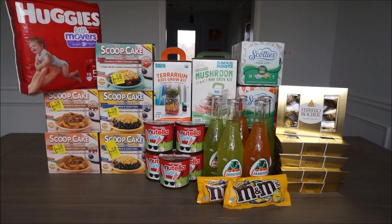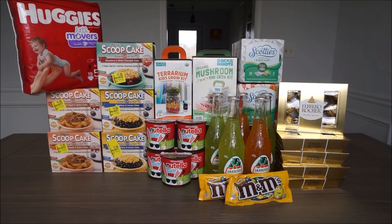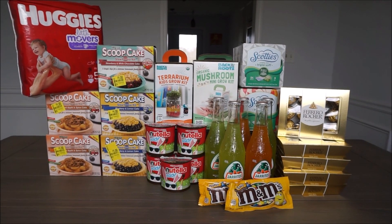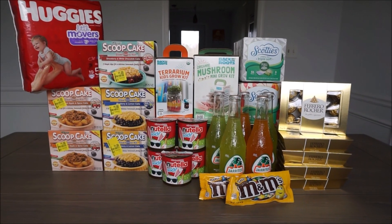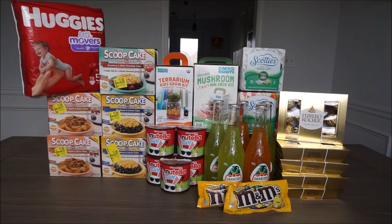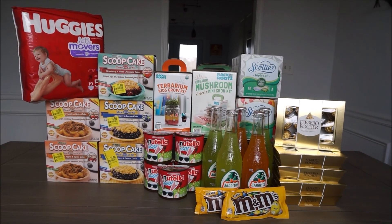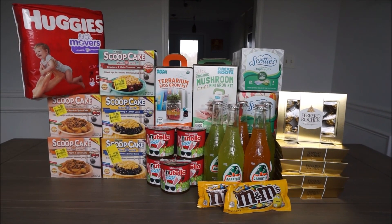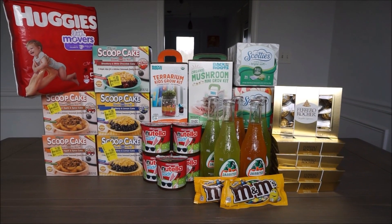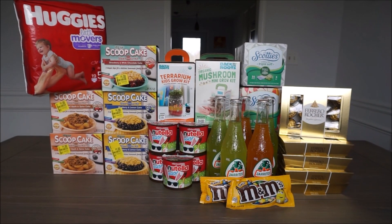Hey guys, welcome back to my channel. In today's video I just wanted to show you a couple of deals that I did with Ibotta and some really fun deals that aren't Ibotta related but I thought were really good deals. If you're new to my channel, hi and welcome. Please like and subscribe because every week I am trying to post videos on my shopping adventures and how to save money. Today I went to Walmart and Kroger and did some light shopping, so let's jump right into the deals.